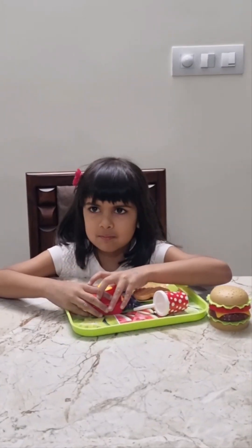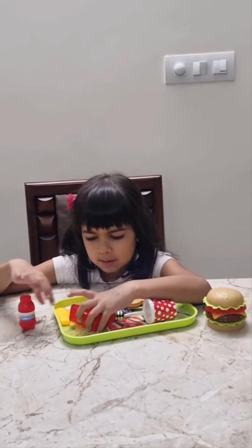Yummy! Wow, look at these fries. Let's add some ketchup on them.